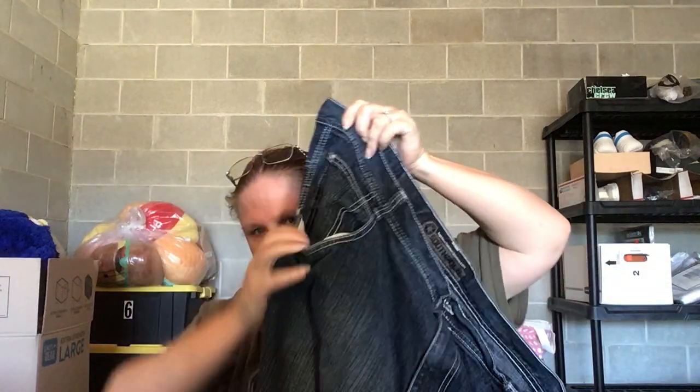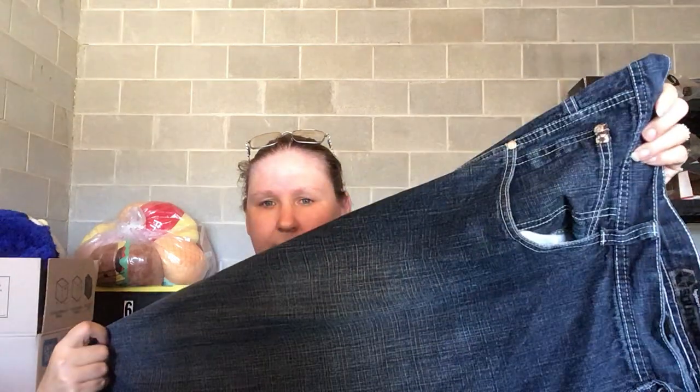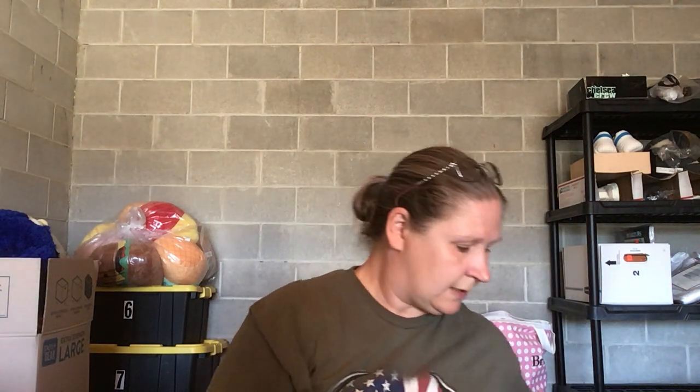I did get a lot of denim. This is just a pair of men's South Pole jeans, men's size 48. They're in really good condition — I can't tell if that's stained but I don't think it is. Bread and butter, larger size, so I'm hoping for like $15 to $20 plus shipping.